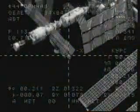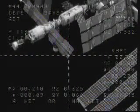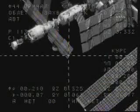Max Sareyev and Roman Romanenko are inside Zvezda at the ready in case they are needed to take over manual control of the flying of the Poisk. But so far, so good — all of the Poisk's systems are operating in perfect fashion.